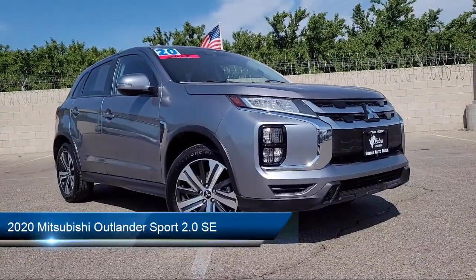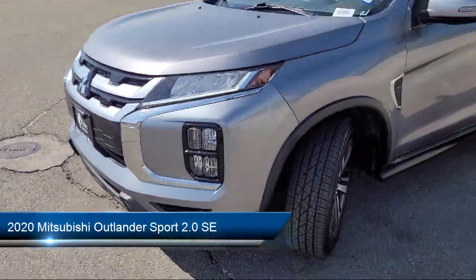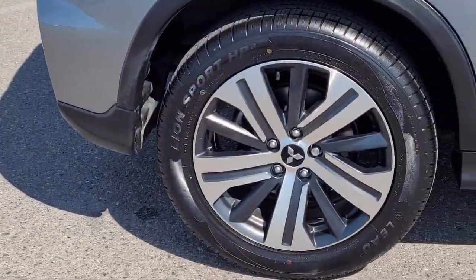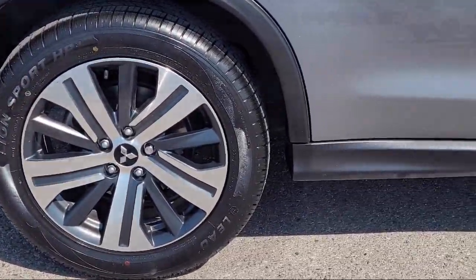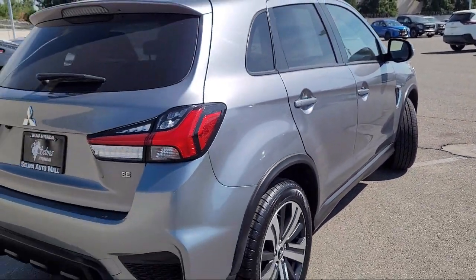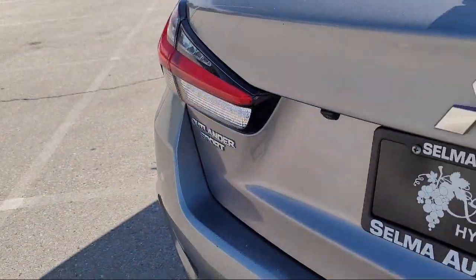This vehicle comes equipped with a rearview camera, keyless entry, rain-sensitive windshield wipers, Sirius XM satellite radio, heated front seats, auto high-beam headlamp control, speed-sensing steering, and has less than 70,000 miles on the odometer.